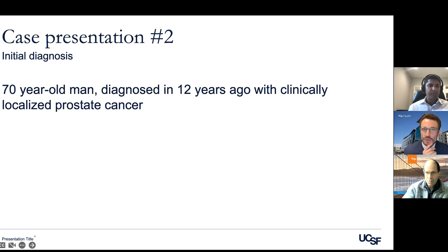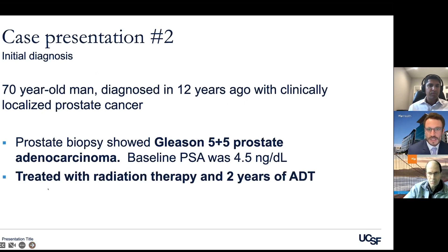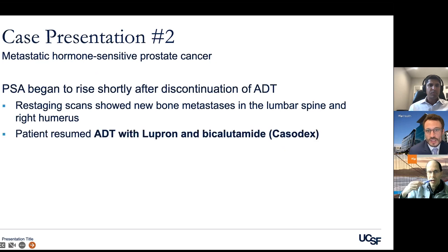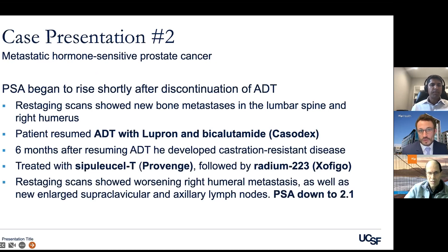The next case shifts focus to management in the castration-resistant setting. This is an older case, so some of what was done is not exactly what we would do now. A 70-year-old man was first diagnosed 12 years ago with localized prostate cancer but a high Gleason score of 10. He was treated with radiation therapy and two years of hormone therapy, but shortly after stopping hormone therapy his PSA began to rise, showing new bone metastases in the lumbar spine and right shoulder area.